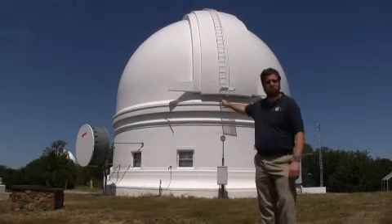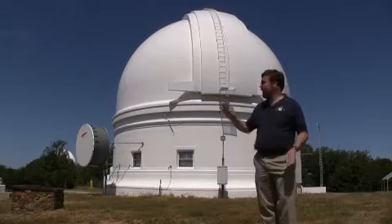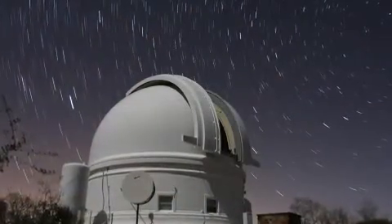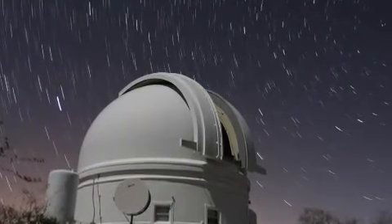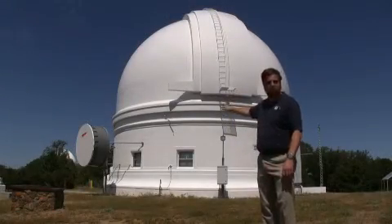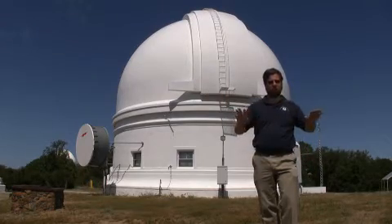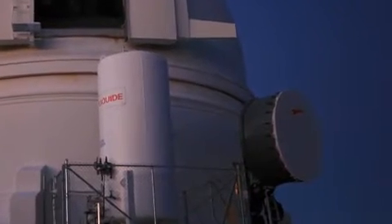That's all possible because of this: a high-speed microwave network link that gives Palomar Observatory 155 megabits per second of bandwidth, all provided by the National Science Foundation's High Performance Wireless Research and Education Network, HPWREN. Data from Palomar Observatory is beamed off the mountain and works its way into the internet, where it's accessible by researchers at Caltech, Berkeley, and other sites around the world.